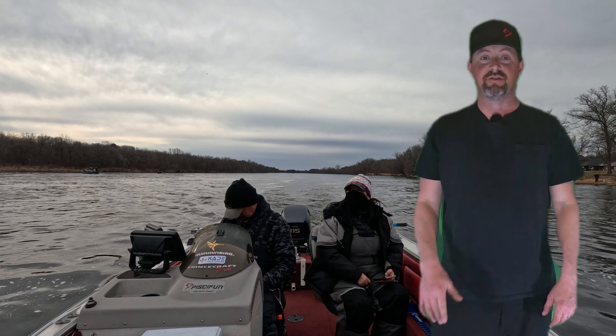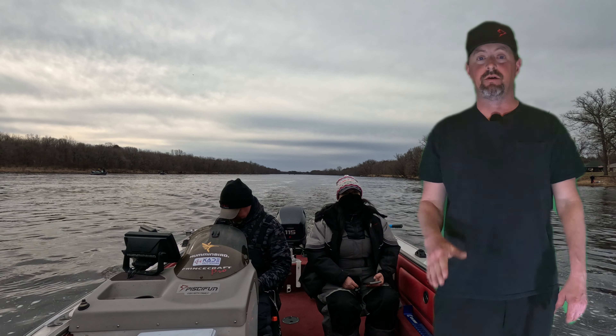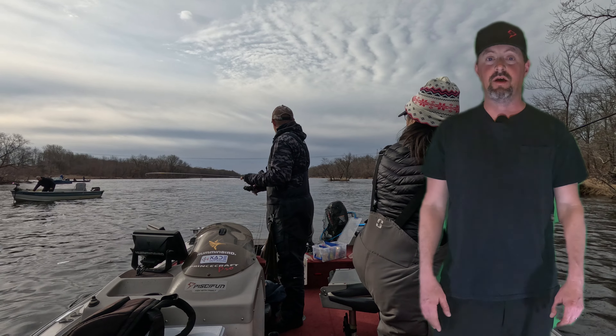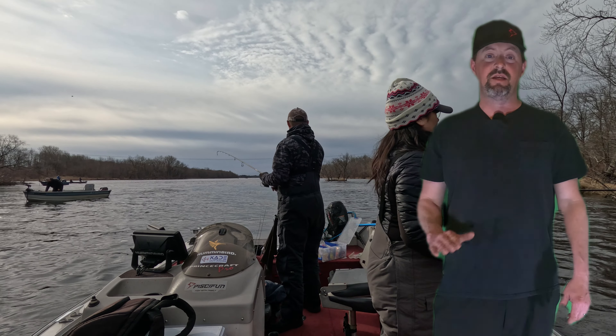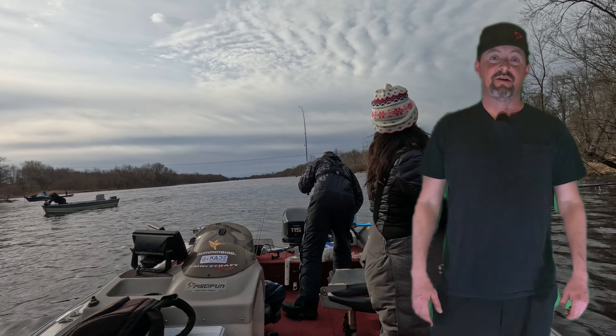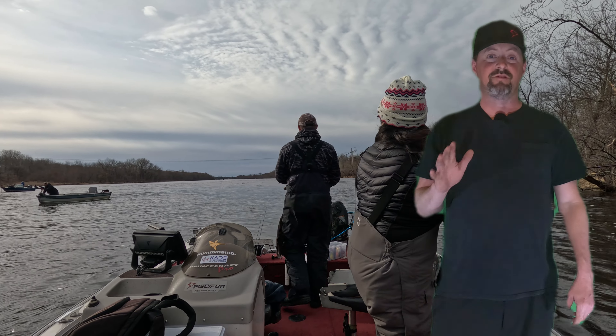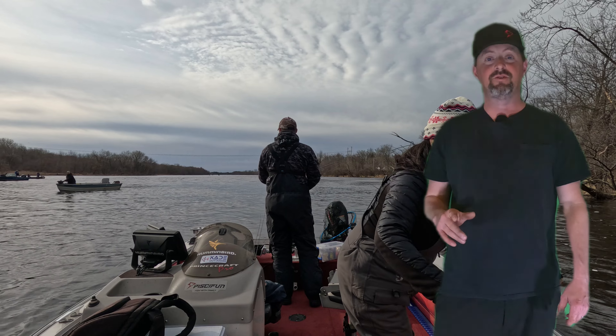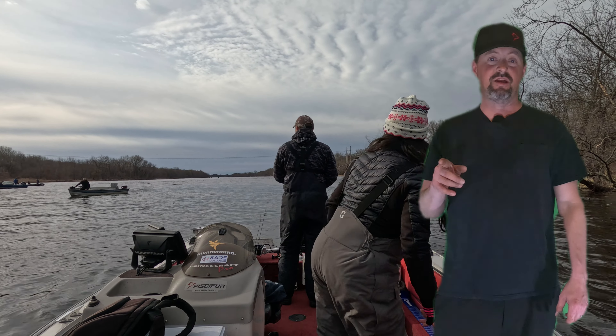Welcome back to the channel. In this video we are in Nacossa on the Wisconsin River targeting pre-spawn walleyes. It was a windy, rainy, blustery day with winds like 30 miles an hour, but we did get into some fish — some really nice fish. So stick around, I hope you enjoy this video and stay tuned for more content.